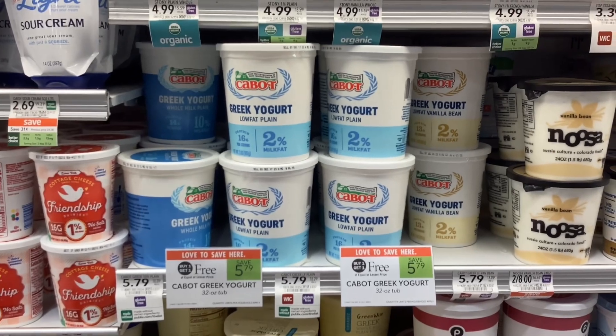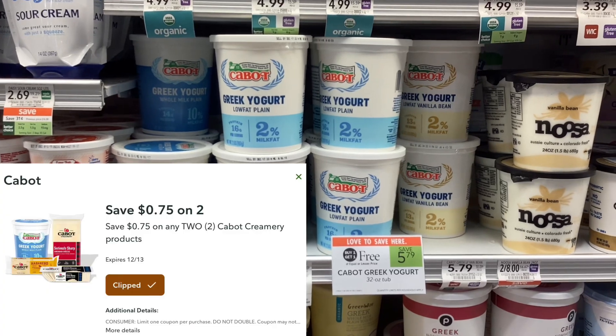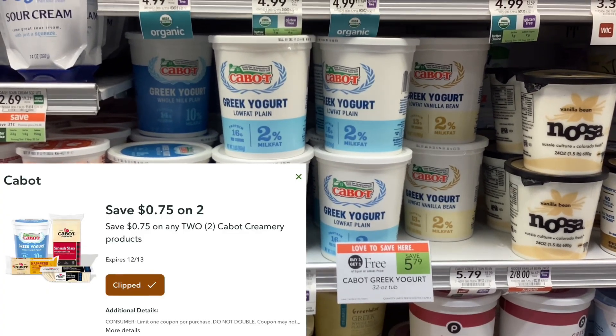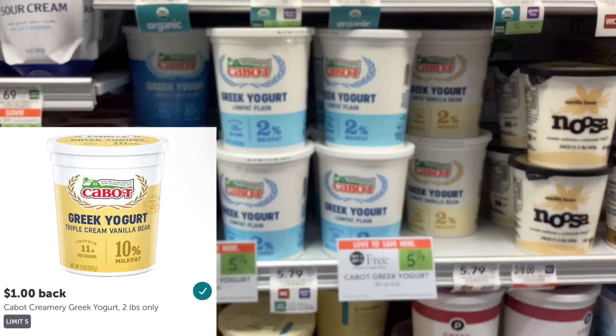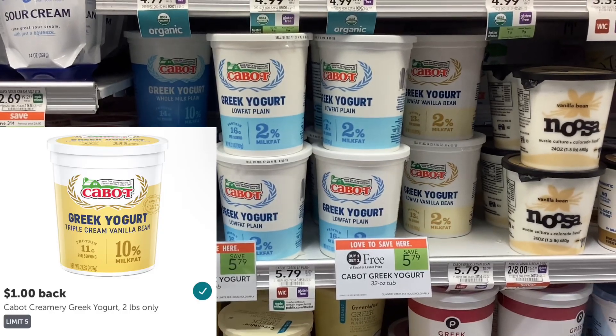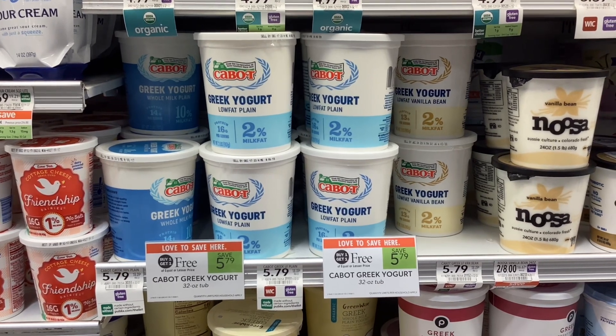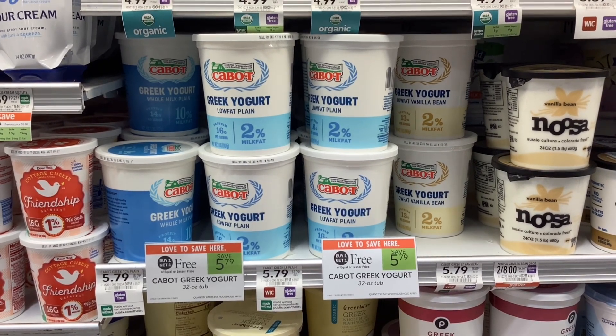The Cabot Greek yogurt is buy one get one free at $5.79. We have a Publix digital coupon for $0.75 off when you buy two, and on Ibotta you'll get back a dollar for each one of them. That'll make your final cost $3.04 for two, or $1.52 each.